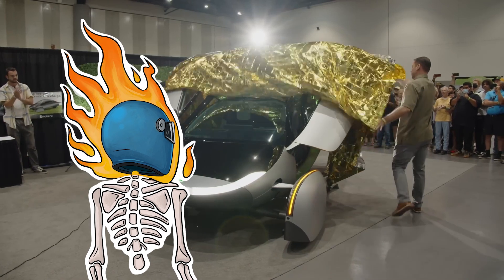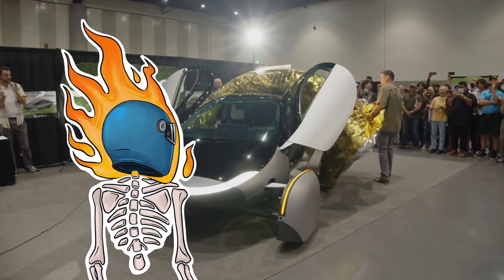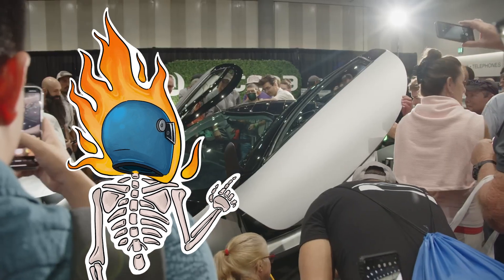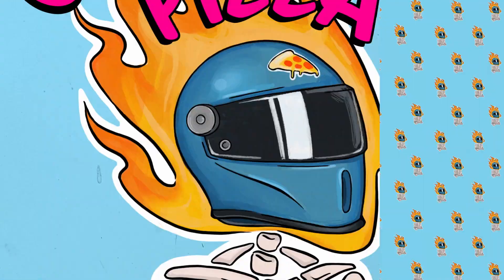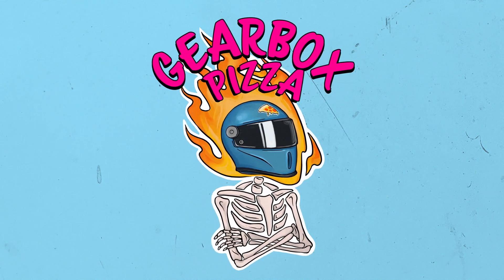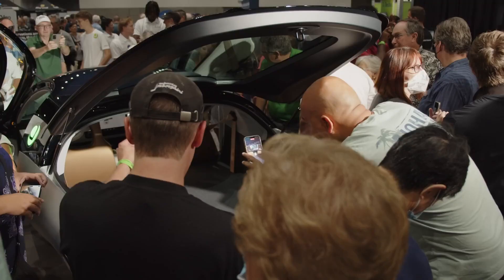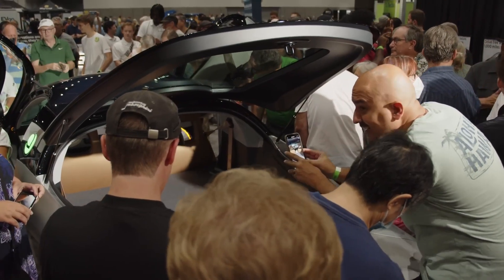I know, I know — a lot of Aptera lately, but what can I say? Along with Canoo, Aptera is quickly becoming one of our favorite little EV stories. What's up motorheads, and welcome back to Gearbox Pizza — your one-stop shop for bizarre-looking three-wheel, thousand-mile-range, solar-powered teardrops of love.